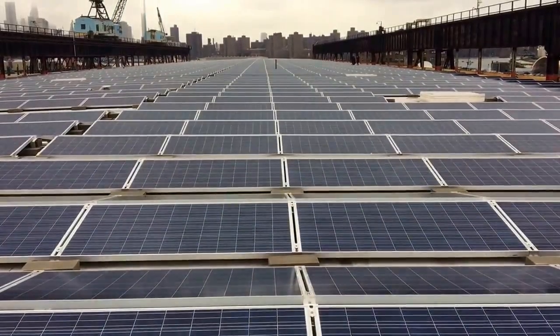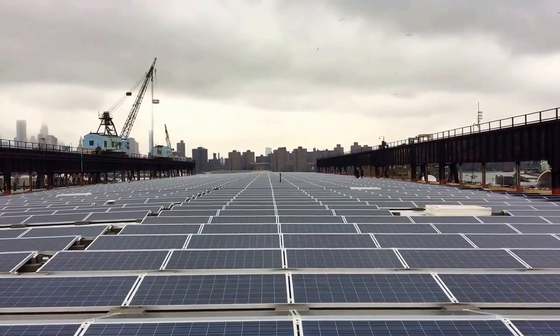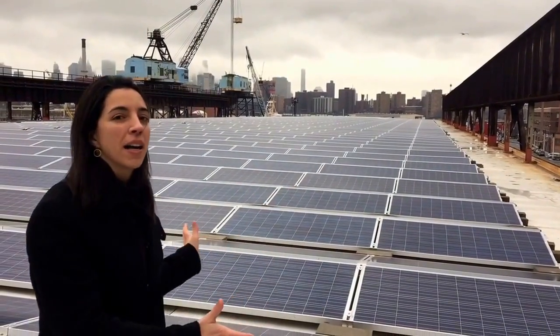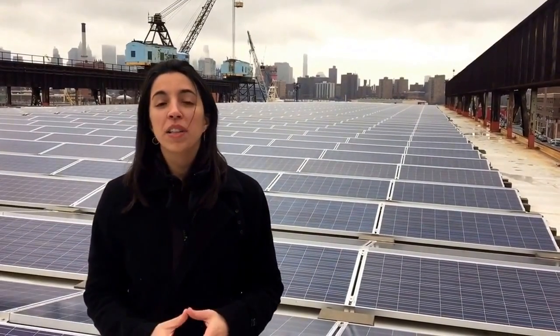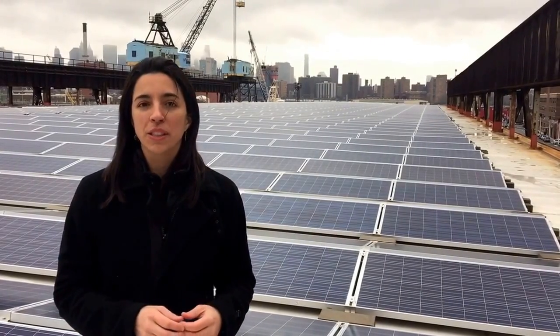You're standing on the roof of building 293 in the Brooklyn Navy Yard. This is about a 90,000 square foot building. And what you see behind me is an array of about 3,000 solar panels that we just plugged in around six months ago.